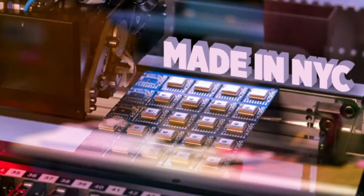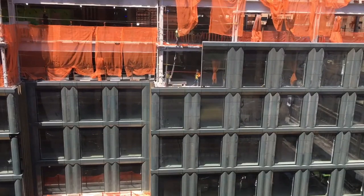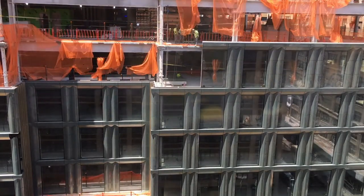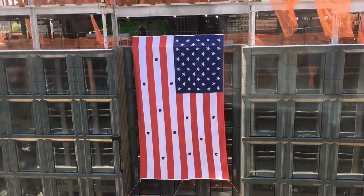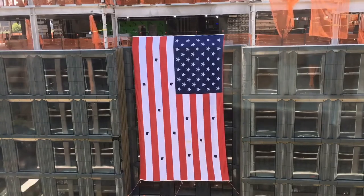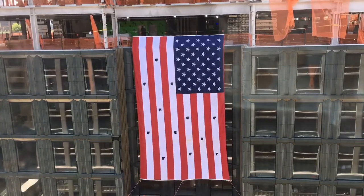And outside our window, we have this. This is our view of the Disney building across the street, and they're putting in windows. One nice thing was a little treat — this went up right before Memorial Day, so we got a nice treat of a big old American flag out front.